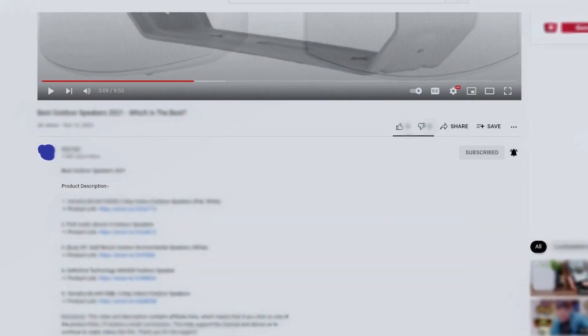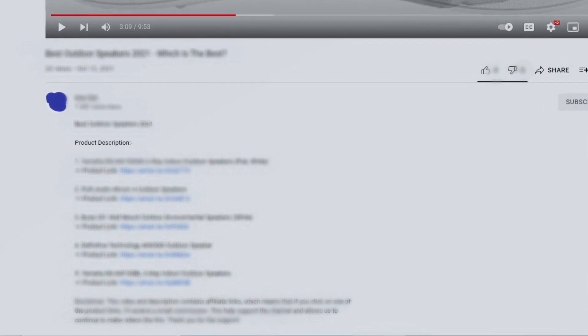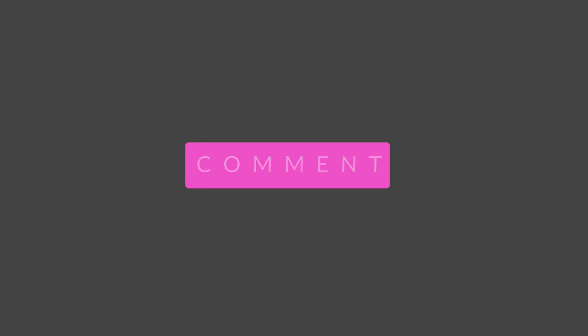For more information on the products, I've included links in the description box down below, which are updated for the best prices. Like, comment, and don't forget to subscribe.